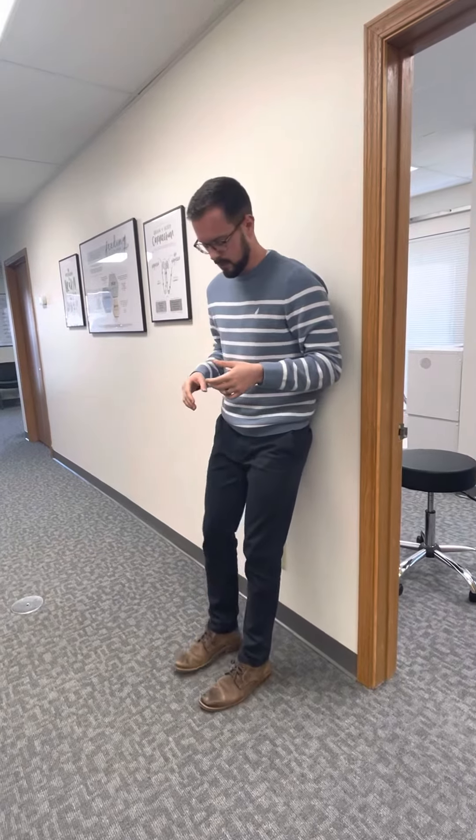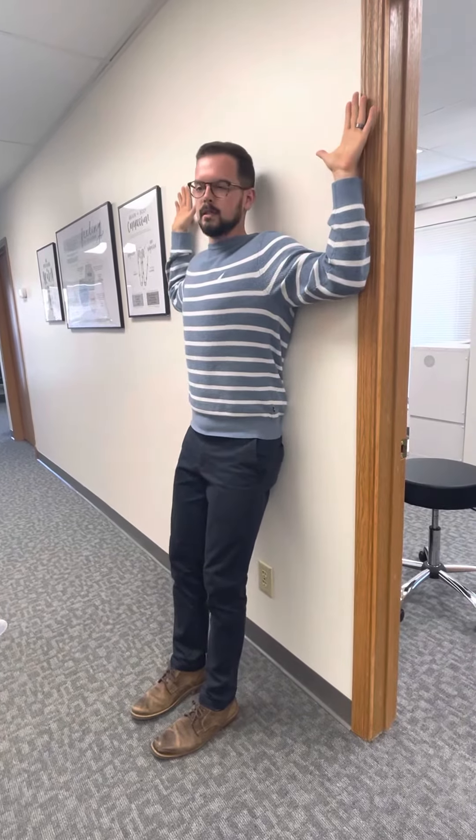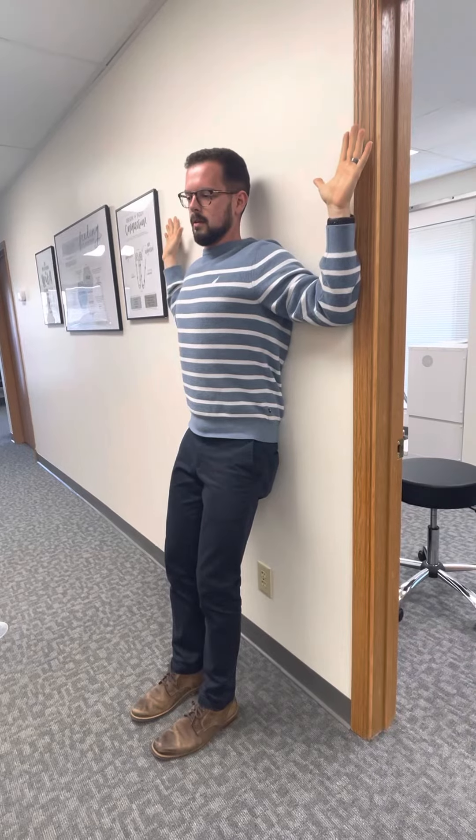The first one: stand up against the wall, feet about 12 to 18 inches away from the wall, put your arms up with elbows and wrists against the wall, and kind of move up, hold that for a second, then come all the way down and squeeze. Do that about ten times, a couple times a day.